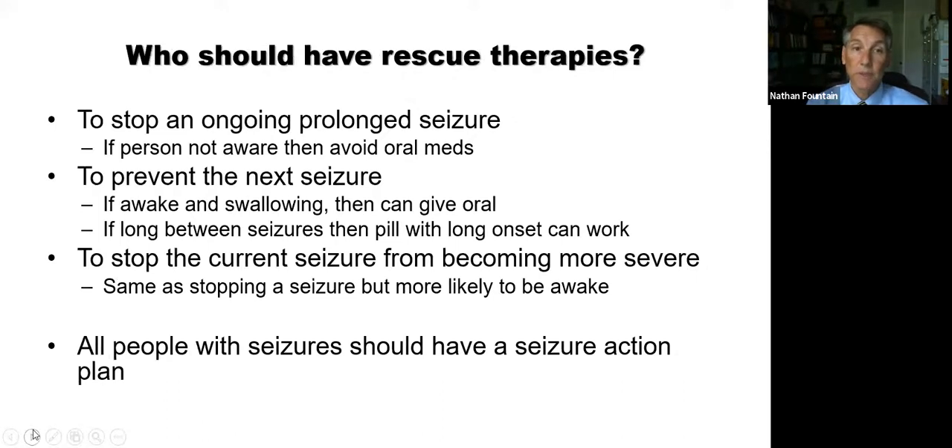Intranasal midazolam is increasingly popular — I've certainly prescribed it many times. Who should have rescue therapies? Anyone who needs to stop an ongoing prolonged seizure. If the person is not aware, you have to avoid oral medications — the main reason is you don't want them to choke on a pill, and they're probably unable to swallow during an ongoing convulsive seizure. You also want a medication that acts quickly, because you want to stop that ongoing seizure without waiting half an hour.